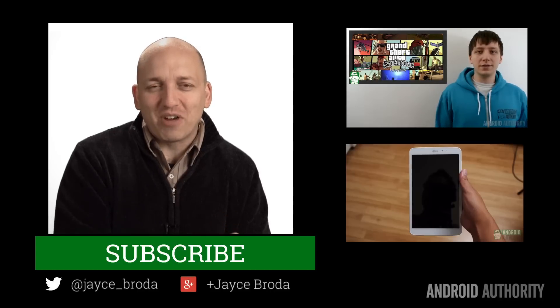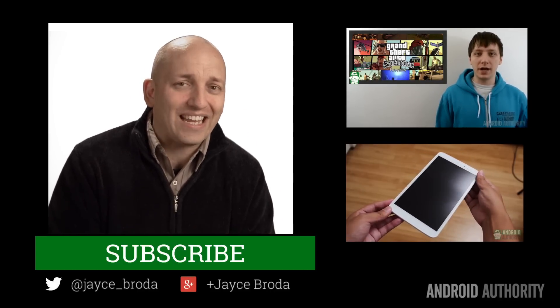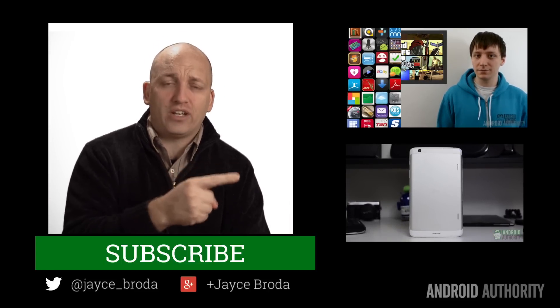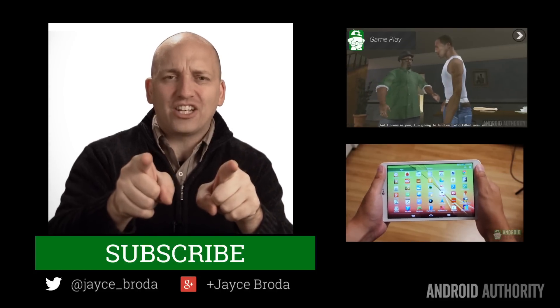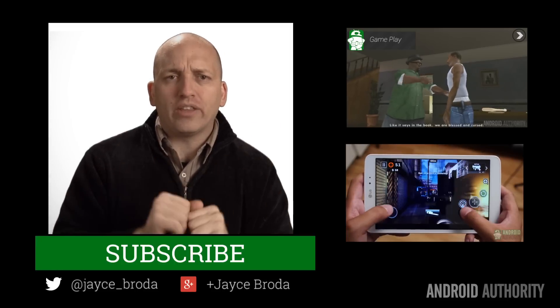Thank you for watching, Android peeps. My name is Jace. If you found this helpful in any way, kindly give us a like and subscribe. Love to connect with you on Google Plus and Twitter. And don't forget my brothers in Android — Josh, Joe, and the Tech Ninja Kevin. And remember, people, regardless of the gadgets you're getting this Christmas or not getting this holiday season, enjoy the holiday spirit.